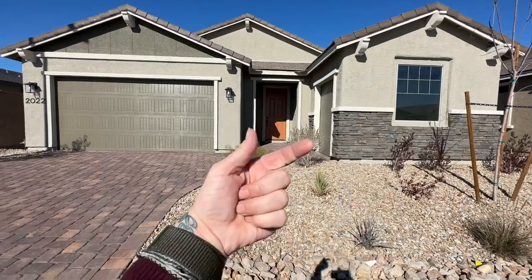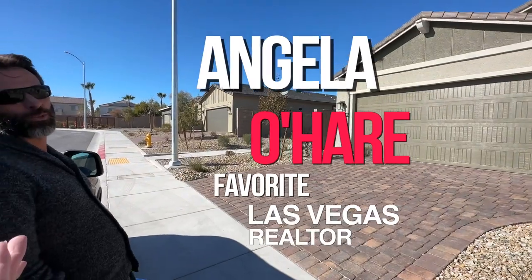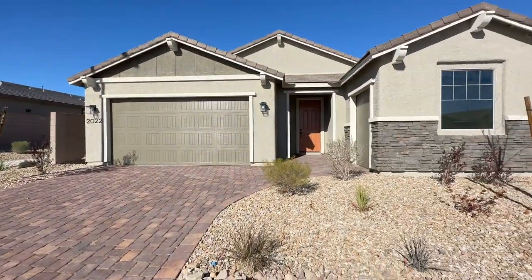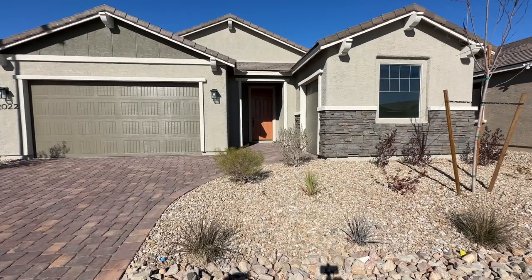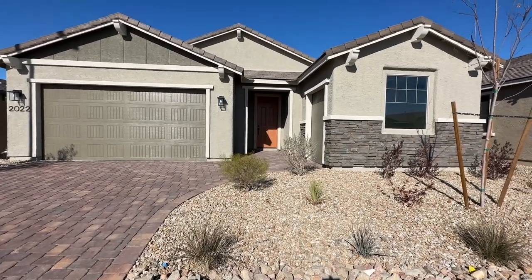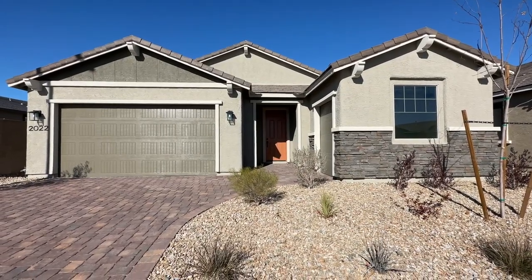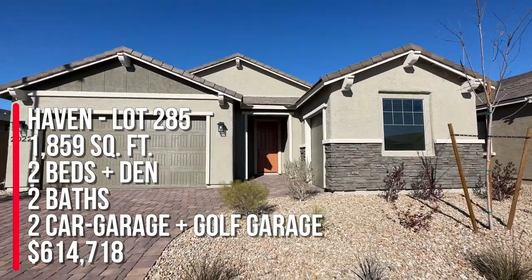You can get some special deals, but make sure you use Angela O'Hare — your favorite Las Vegas realtor — because I can get you the best deal. I know the people here. They have a lot of incentives still going on, and once they close out this community it's done. So if you're thinking about retiring in North Las Vegas or Las Vegas, I highly recommend this master-planned community.